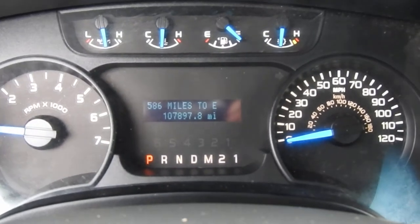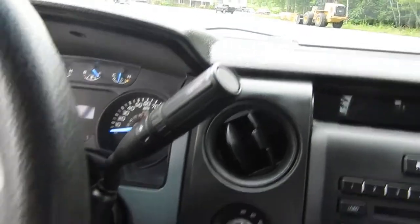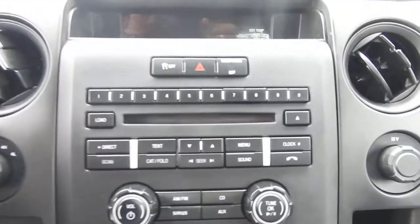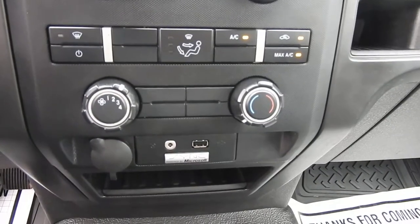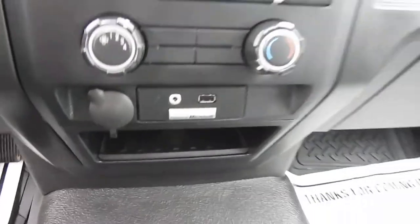There are 107,897 miles on this F-150. You've got your column shifter with manual and tow-haul modes, a four-wheel drive controller, and a trailer brake controller. You've got your infotainment system here with some physical buttons, Bluetooth phone hookup, climate control, charge ports down below, and some storage space.